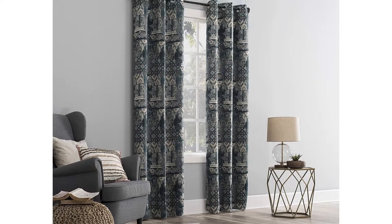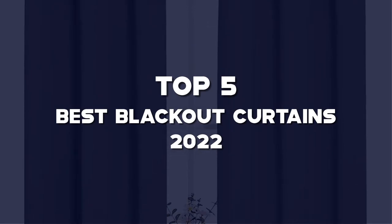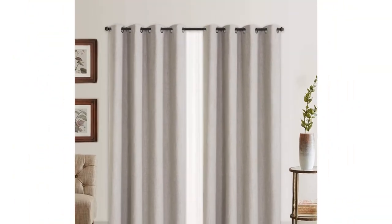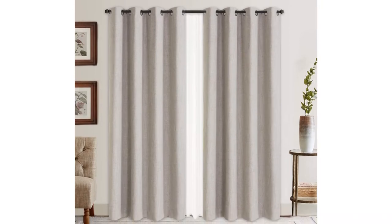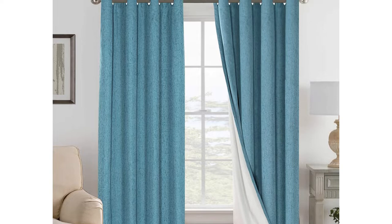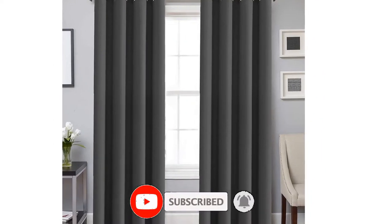What's up guys, today we'll take a look at the top 5 best blackout curtains of 2022 that are available on the market. I made this list based on my personal research. If you would like more information about these products and their latest prices, check out the description below. Don't forget to subscribe for more reviews. Let's get started with the video.